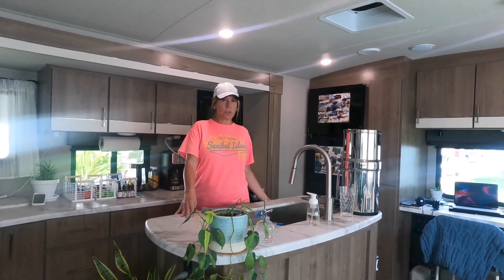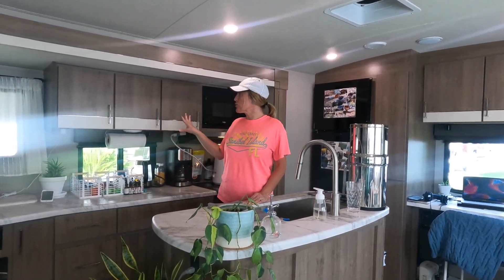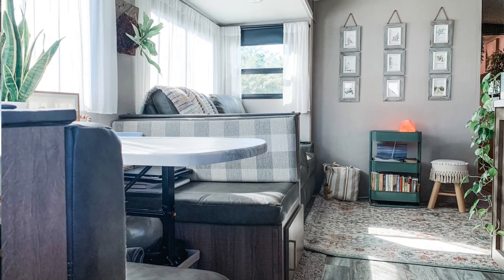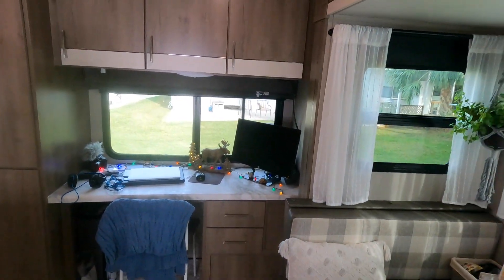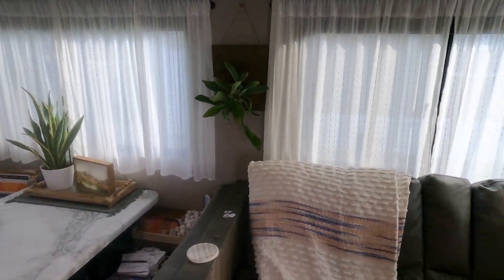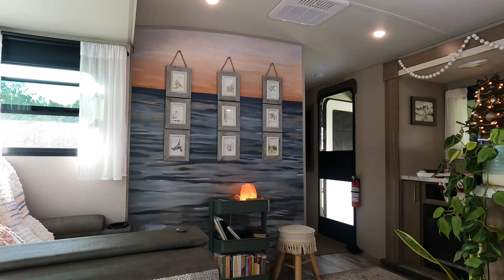It has a ton of storage underneath — we've got three drawers. As far as the storage in this rig, we have more than enough; we could still fill some of the emptier spaces. Tons of cabinet space, great pantry, and overhead storage where the desk area is. Matt usually sits at the desk area at night, and I get the recliners, so we each have our own separate space, which is great.